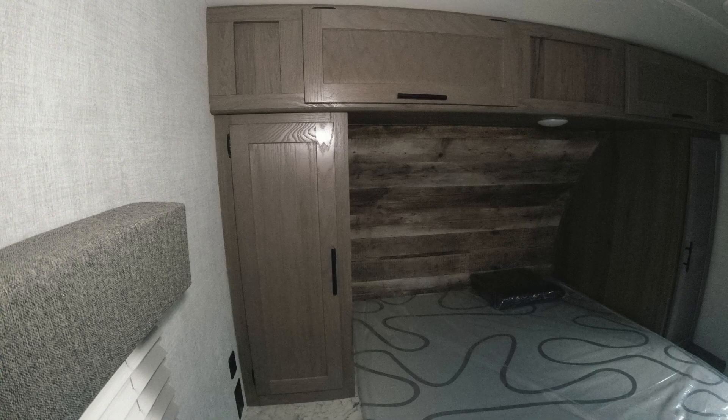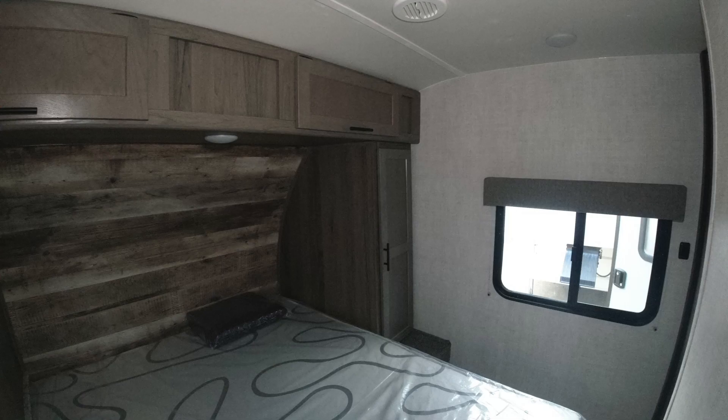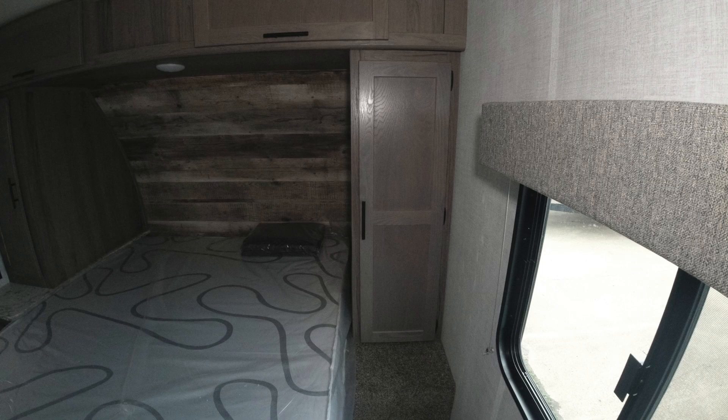On the other side of that wall is the bedroom — a queen-size bed with a shirt closet on one side of the bed, storage over the top of the head of the bed, and a wardrobe on the other side of the bed.